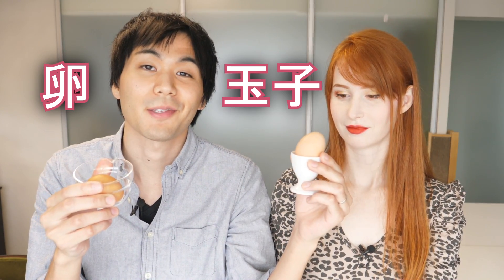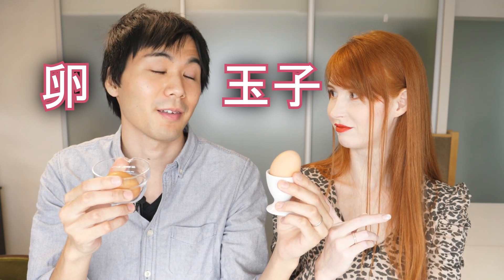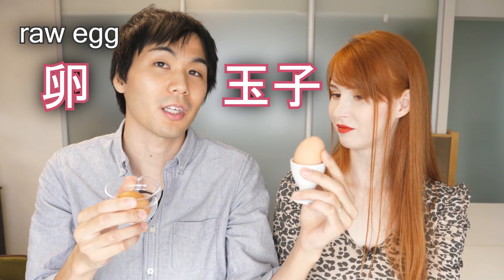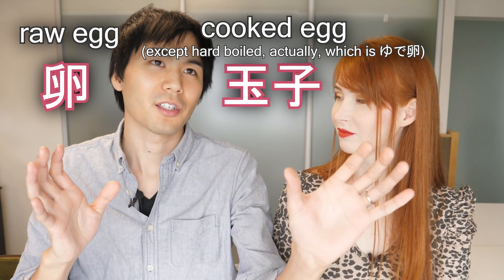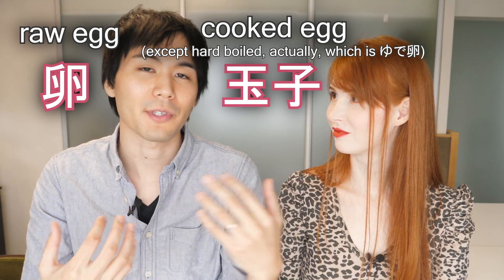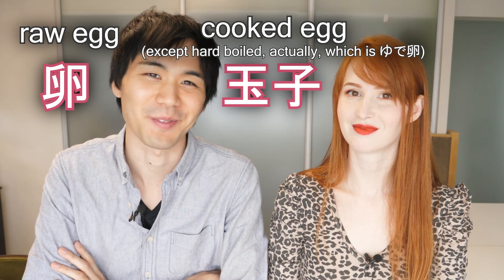So there are two kanji for eggs — one is this, and the other one is this. Do you know the difference? This one's hard-boiled? Yeah, exactly. And this one is for raw eggs. This kanji is only used for cooked eggs — any kind of cooked eggs, so not just hard-boiled. I was able to use this kanji for cooked eggs, but I actually didn't think about the difference between the two. So when I was asked by foreign students what the difference was, I wasn't able to answer right away. Which is a shame. So this is the first mistake I made — I didn't know.